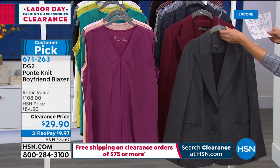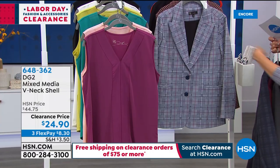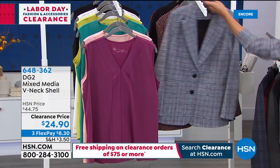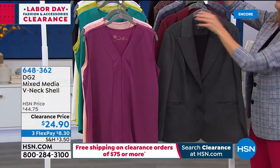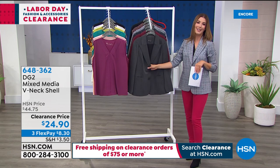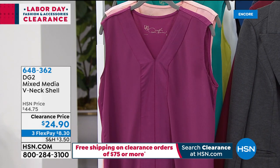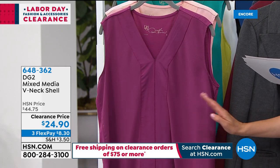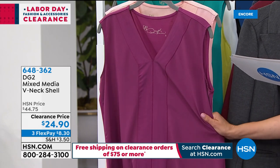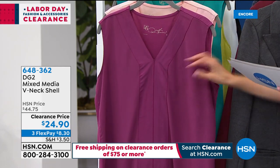Colors available: heathered gray, burgundy, navy plaid, glen plaid with that classic red stripe through the black and white, mushroom plaid, and solid black. On three flex pay it's about $8 and change to get that home — so comfortable, not boxy or stiff. Here's the V-neck shell, perfect for layering, also at the lowest price we've ever offered: $24.90. It's a mixed media piece with woven pebble crepe in front and jersey stretch in back.